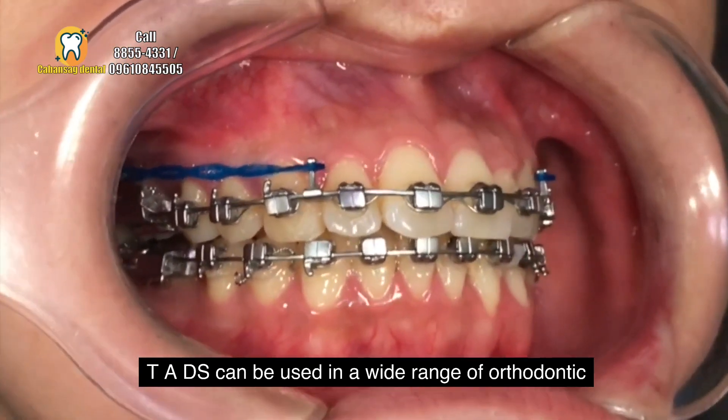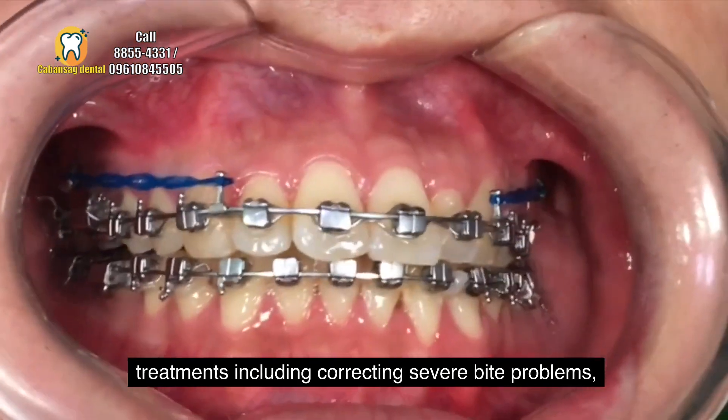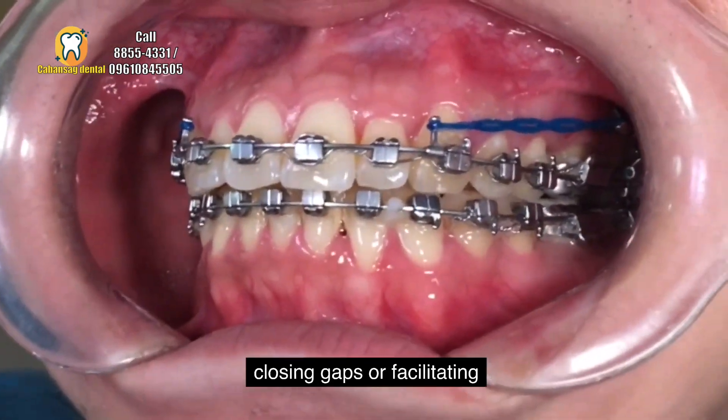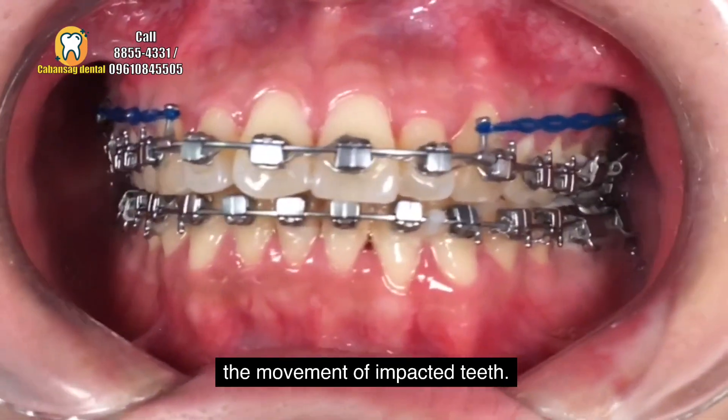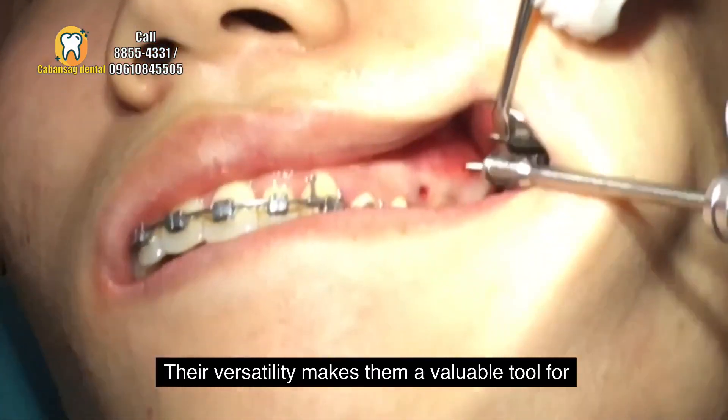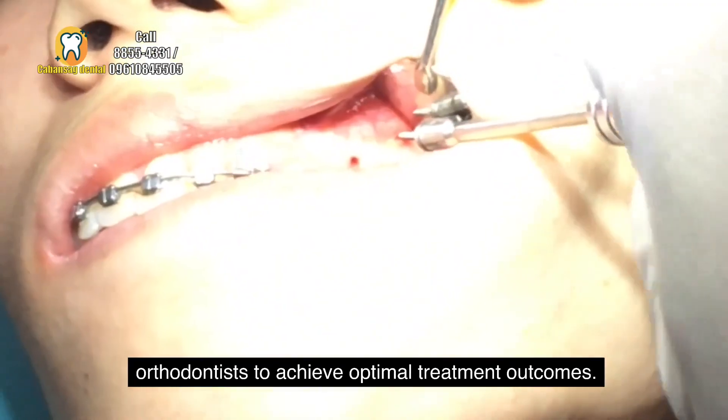TADs can be used in a wide range of orthodontic treatments, including correcting severe bite problems, closing gaps, or facilitating the movement of impacted teeth. Their versatility makes them a valuable tool for orthodontists to achieve optimal treatment outcomes.